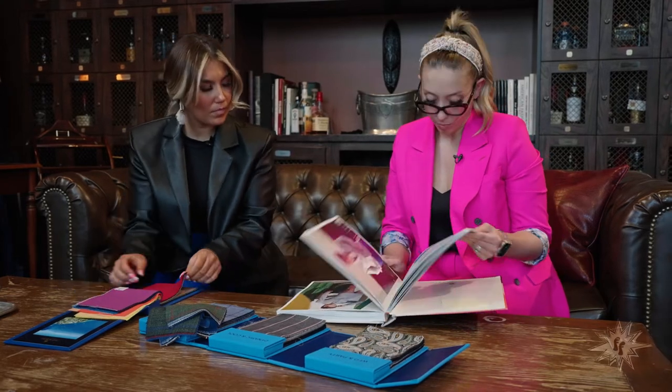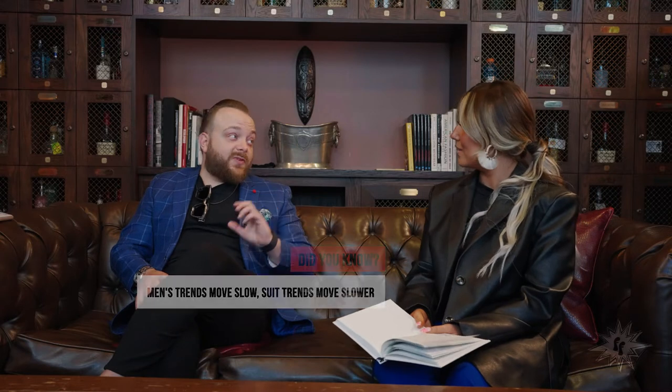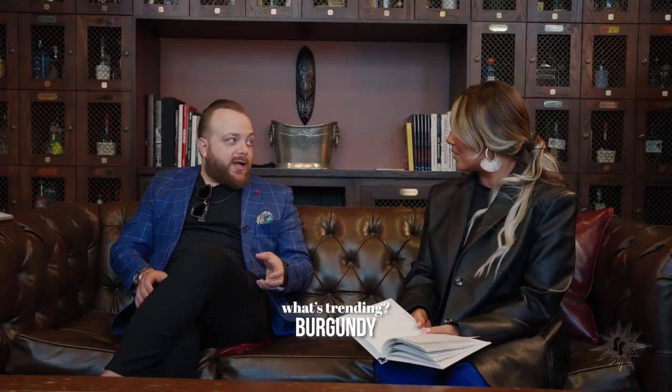As trends change, men's trends move a lot slower, and suiting trends move even slower. For example, we've been seeing this burgundy color trend kind of bubbling and rising for five years. Every now and then you'll see something like green start becoming a popular color that never really gains mass-market traction — those are what I call buyer traps. We think it's so cool and fresh, so we buy some, and then only a couple sell. There's that constant process of refining what we like versus what sells.